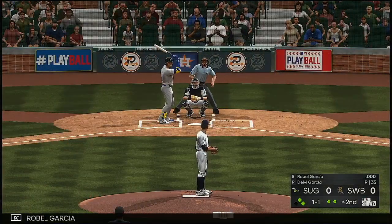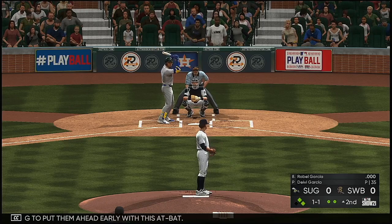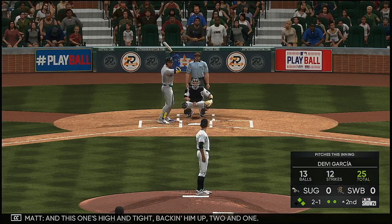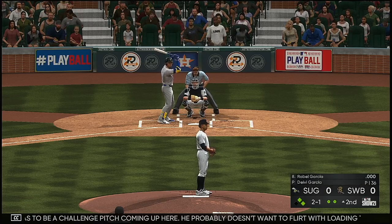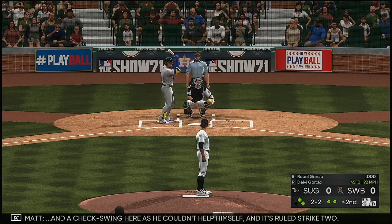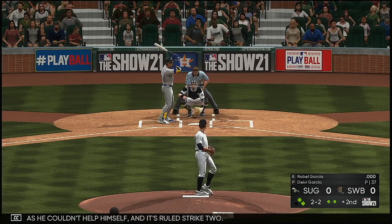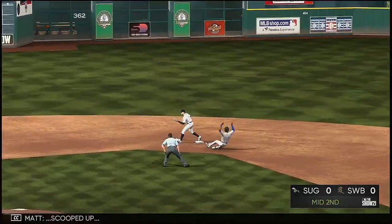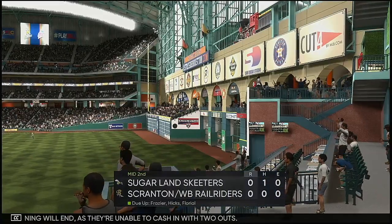Robo Garcia is looking to put them ahead early. A pitch high and tight backs him up — two and one. A challenge pitch is coming up here; he probably doesn't want to flirt with loading the bases. On a check swing he couldn't help himself — ruled strike two. A swing produces a ground ball to third, scooped up, and the inning ends — unable to cash in with two outs.